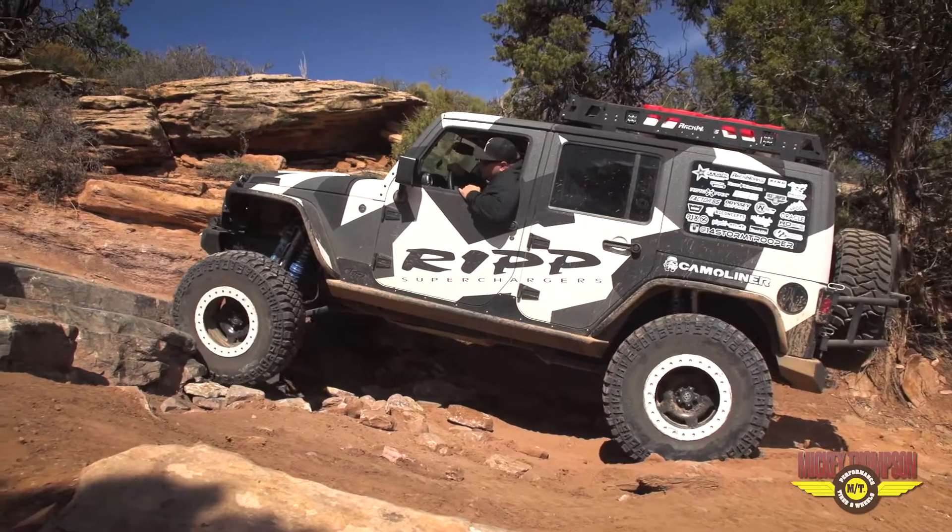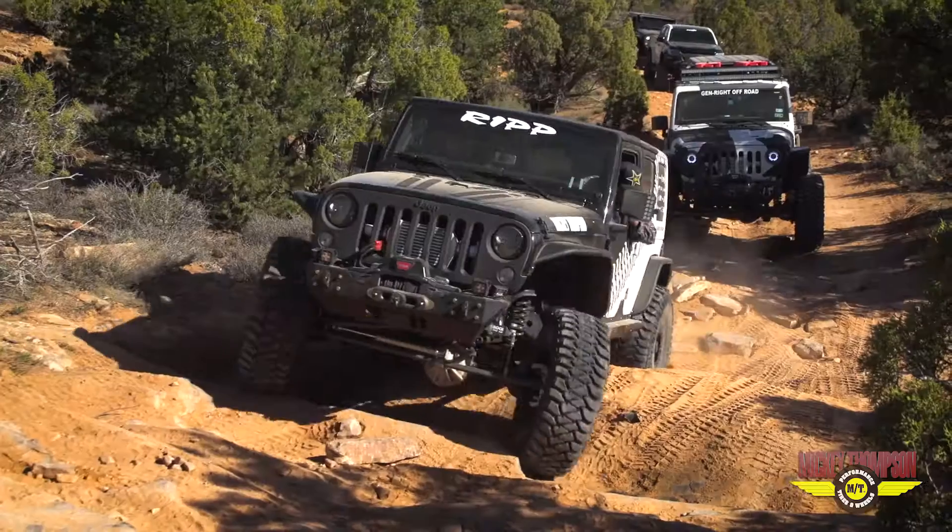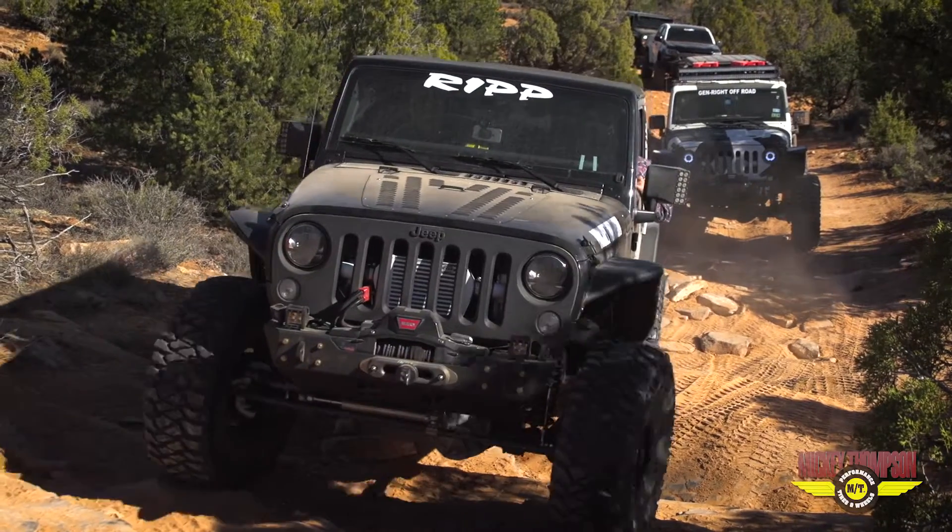We have the Rockstar Colorado, Stormtrooper. Rage Logistics is out here with us, obviously helping us get all the stuff into town. And then we have a new Mickey Thompson rig.